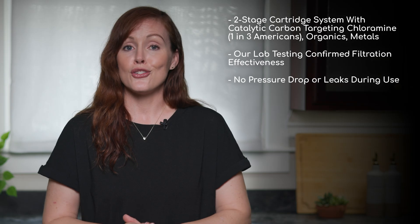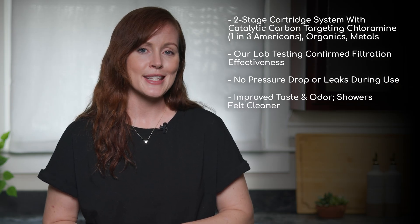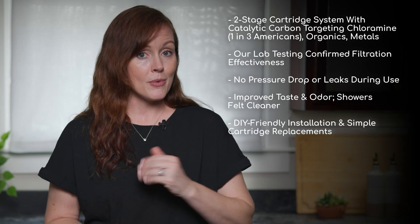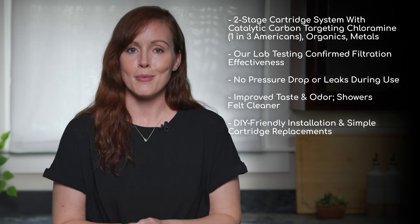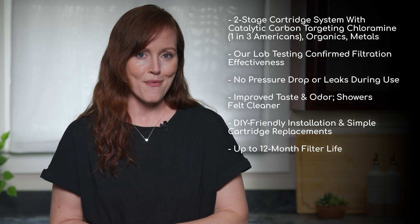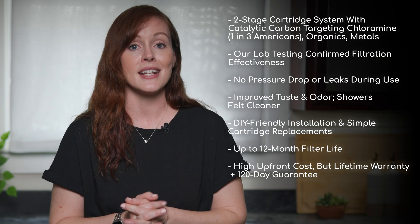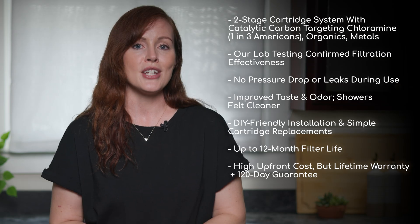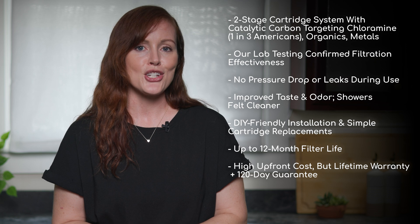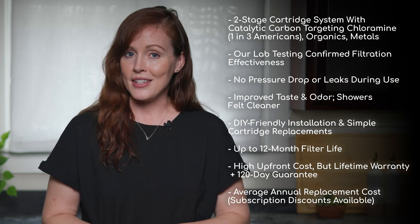In daily use, we noticed no drop in water pressure, no leaks, and clear improvements in water taste and smell — showers felt cleaner too. Installation is DIY-friendly, especially with basic plumbing skills and planning, and cartridge replacements are simple and bring the system back to full capacity with a typical lifespan of 12 months. On the downside, the Kind E1000 is expensive upfront, costing significantly more than similar two-stage systems, but it comes with a lifetime warranty and a 120-day satisfaction guarantee. Annual filter replacements are average, with some savings available via subscription.